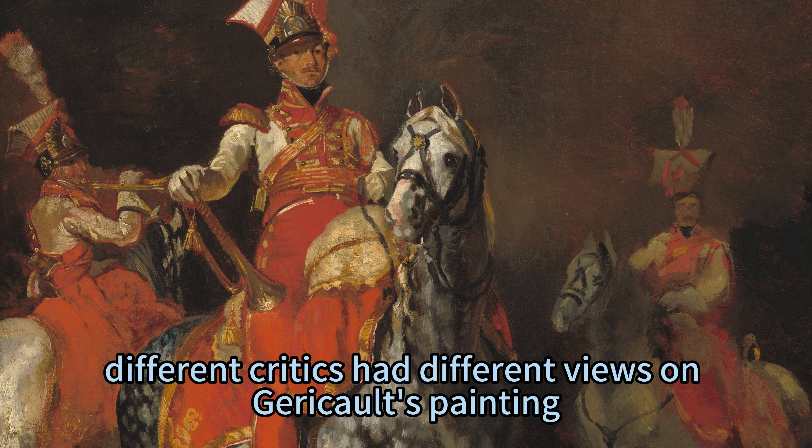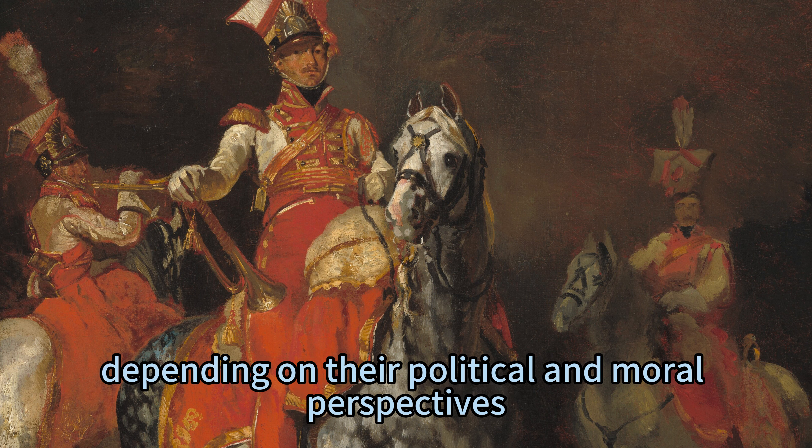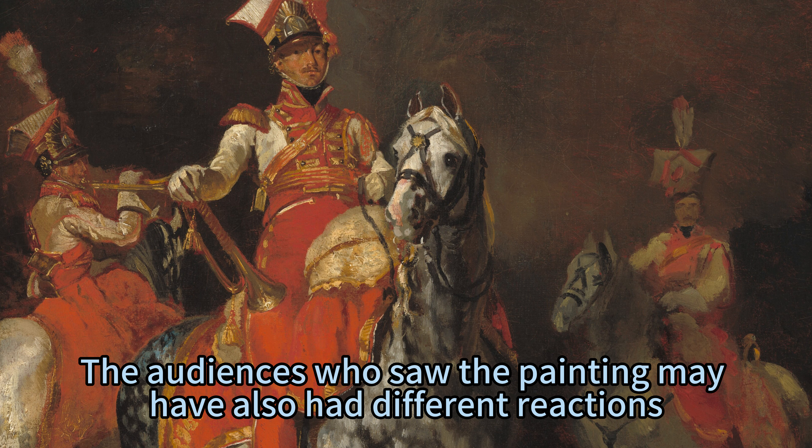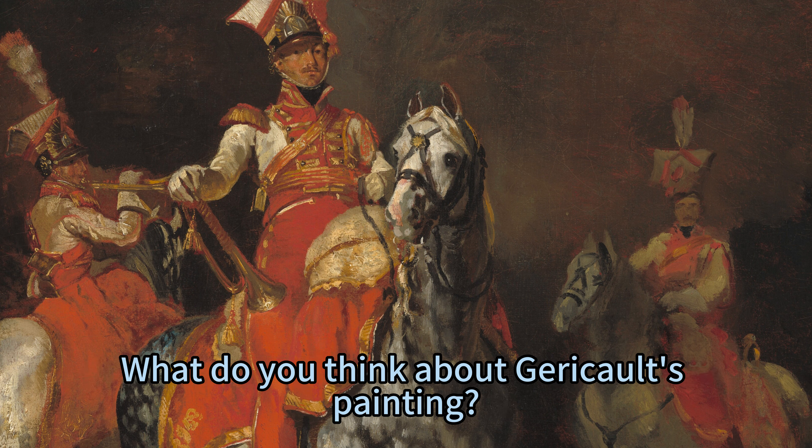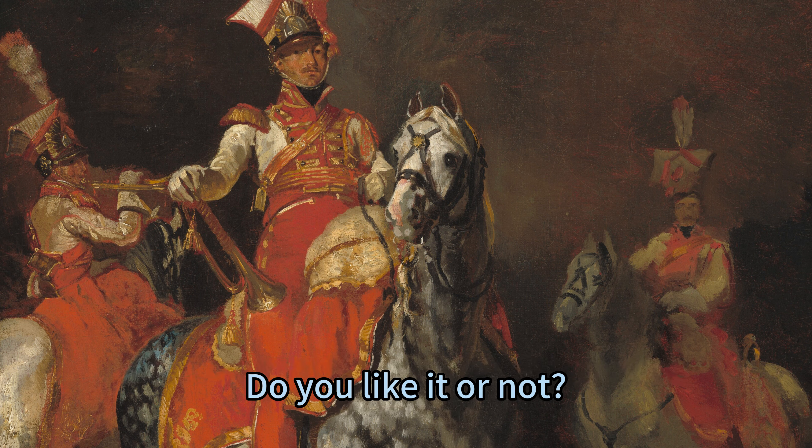As you can see, different critics had different views on Géricault's painting, depending on their political and moral perspectives. The audiences who saw the painting may have also had different reactions, depending on their personal experiences and emotions. What do you think about Géricault's painting? Do you like it or not? Why?